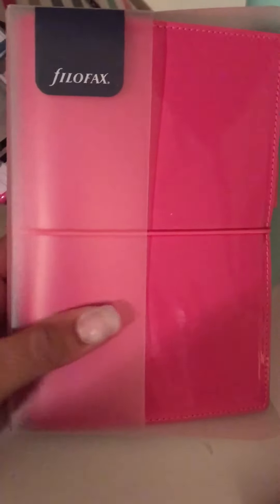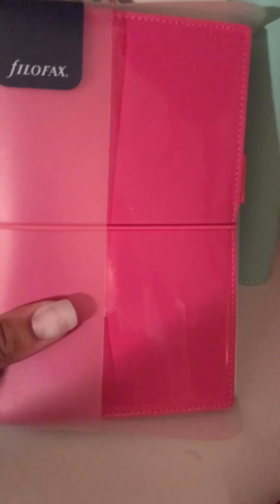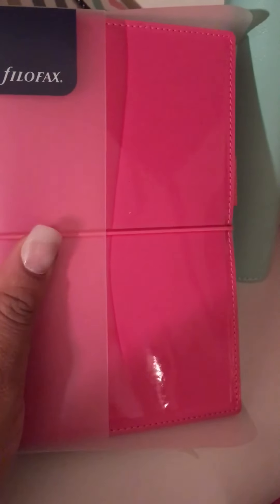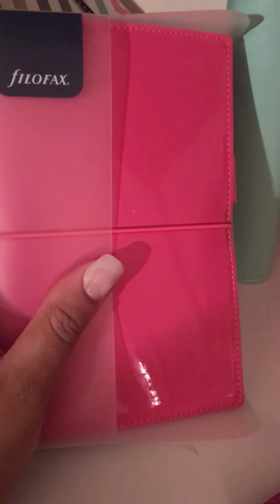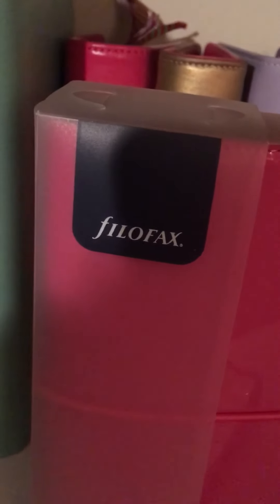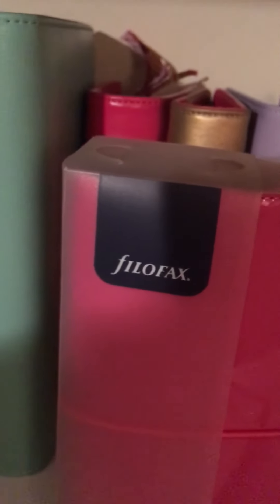Then I have a Filofax Personal Domino — I just got this literally still completely wrapped up. I just got this from Amazon maybe last week or two weeks ago, so I haven't even broken it out yet. But I've been wanting a Filofax, so this is my first one of those. We'll see — I love the color. It's definitely more pink than the Webster's Pages one. I'm going to break that out probably in the summer, I don't know yet.